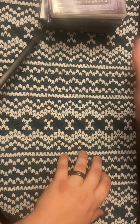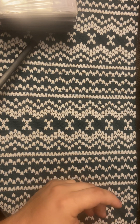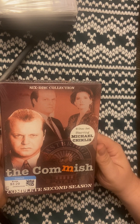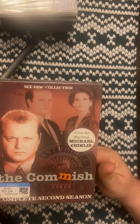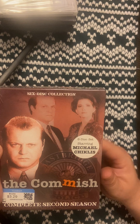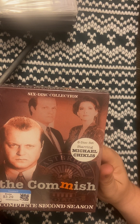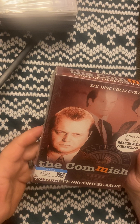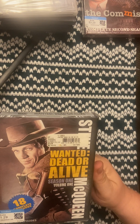That's it for the eBay unboxing — six movies total. Now I'll do the Goodwill pickups from the last couple of weeks. First is The Commish — I don't know if you guys remember it, but it's a very good cop TV show that brings back childhood memories. I started watching it from Season 1 and was pretty hooked. I was lucky enough to find it brand new for $3.29 — this is Season 2. Would have been nice to find Season 1, but I'll take it.